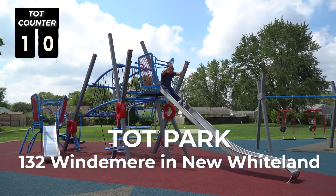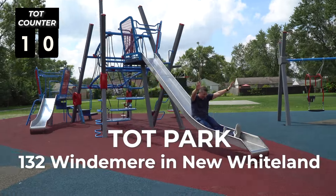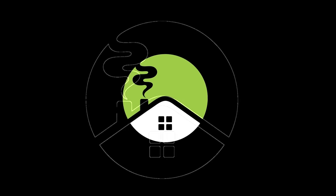Alright, Courtney, get me down. It's got a little slide for the little guys and a big slide for the big kids.